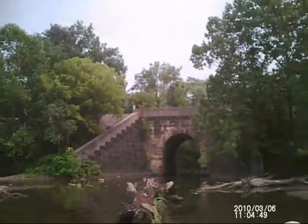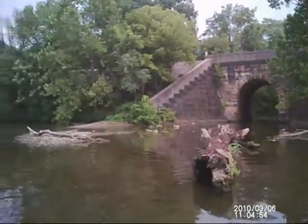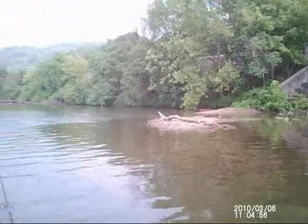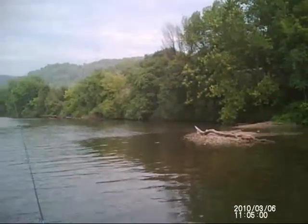As you can see there's a stream mouth coming underneath this old railroad bridge tunnel, empties out right here real quick. Real nice drop off in this area — very nice, very quick drop off.